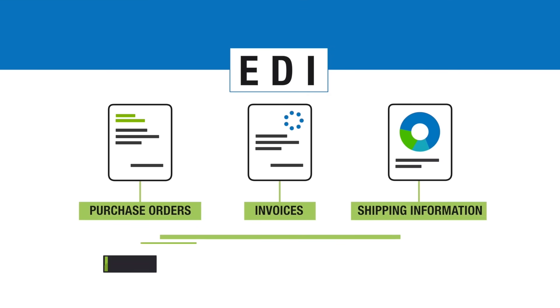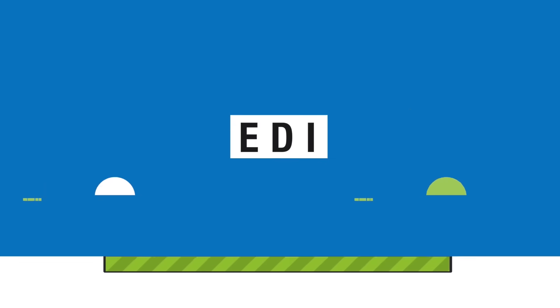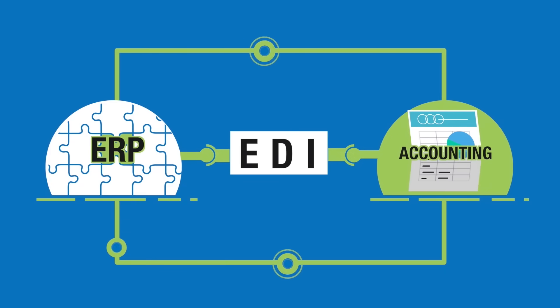EDI is routinely used by organisations for electronically exchanging business documents such as purchase orders, invoices and shipping information, and can be seamlessly integrated with leading ERP and accounting systems, enabling the process to be automated.